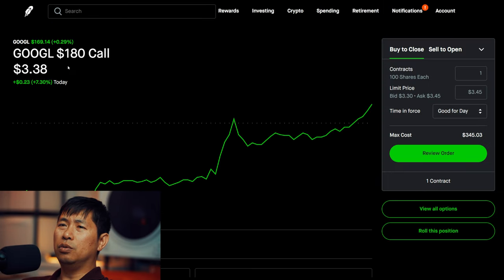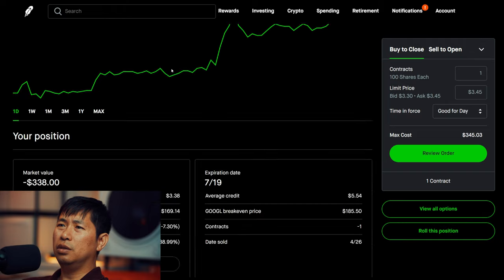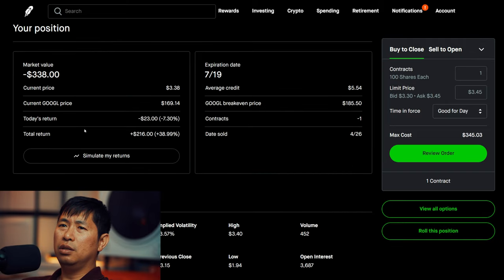I am selling Google $180 covered call. This expires July 19th. Total return $216.